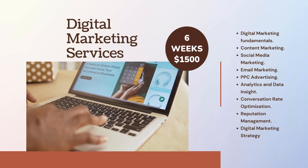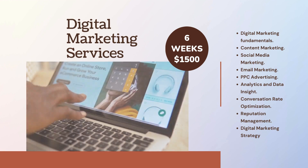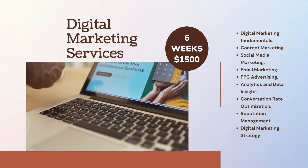Social Media Marketing, Email Marketing, PPC Advertising, Analytics and Data Insights, Conversion Rate Optimization, and Reputation Management.